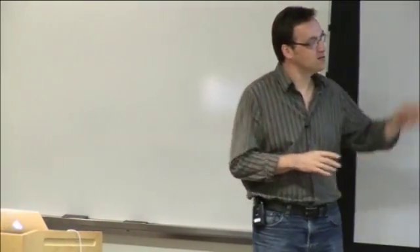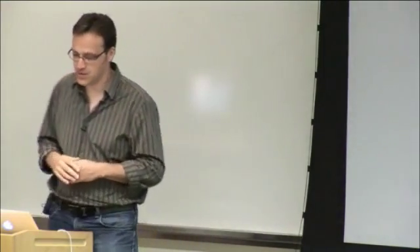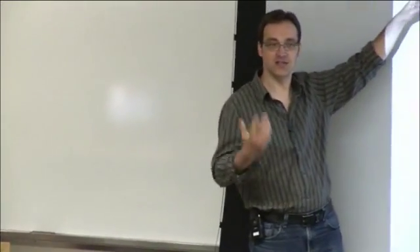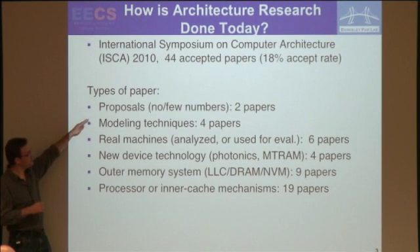A little while ago I went and looked at the ISCA 2010 proceedings — our top conference in computer architecture — to analyze how people evaluate their architecture ideas. About two-thirds of them were evaluating in a way that made sense for the ideas. Some had no numbers at all, which surprised me. A few used real machines. Some were working in new device technology, which is very hard to model at all. Some papers were about memory systems where traces seemed fine.